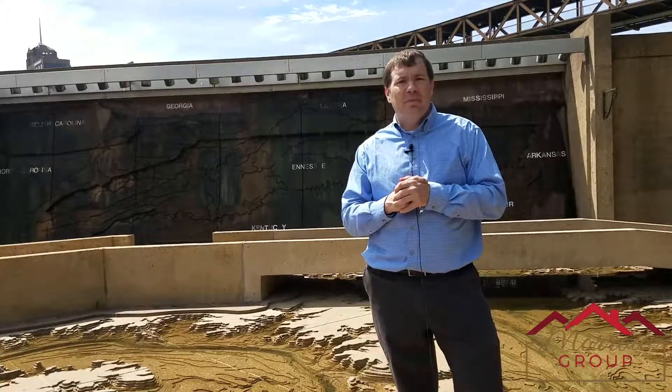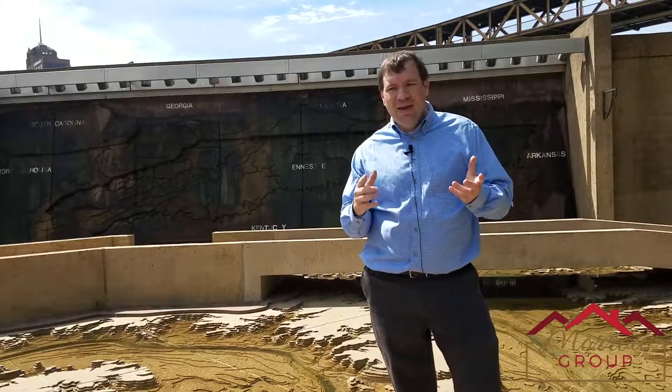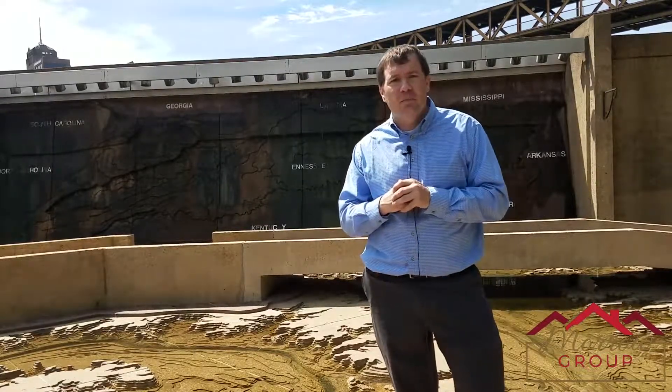One of the things I didn't mention is that Mud Island Park is free. So anytime you want to bring the family down here and check it out — how many activities can you get out and enjoy with the family for free? So this has been another episode of Memphis Revealed.